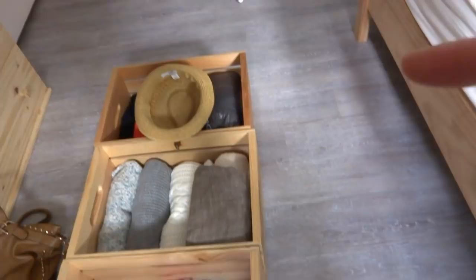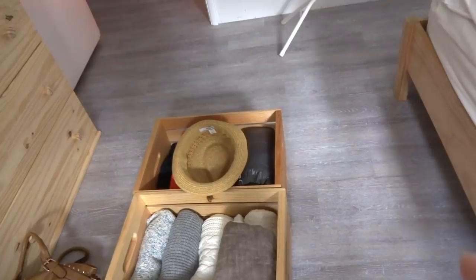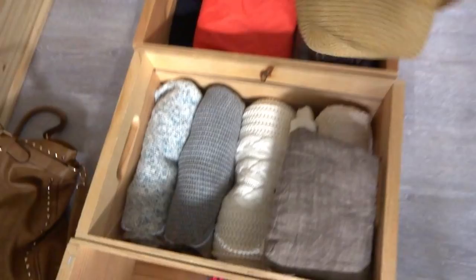Here are the boxes — two of them are going to stay down here and the other two are going up. Since it's not super cold yet, it's just fall, I'm only going to take down the sweatshirts and switch them with the swimsuits and the hats from summer.